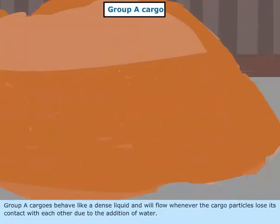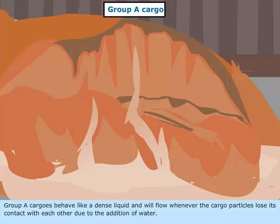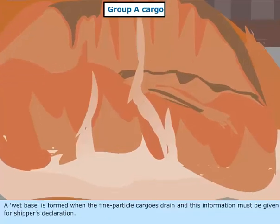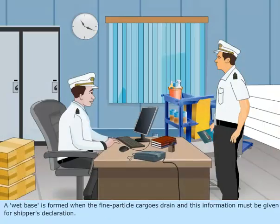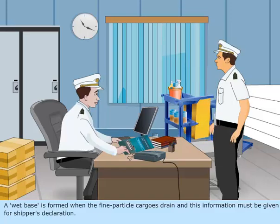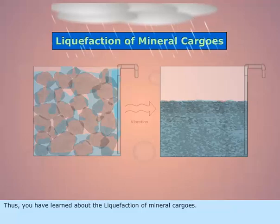Group A cargos behave like a dense liquid and will flow whenever the cargo particles lose contact with each other due to the addition of water. A wet base is formed when the fine particle cargoes drain, and this information must be given for the shipper's declaration. Thus, you have learned about the liquefaction of mineral cargoes.